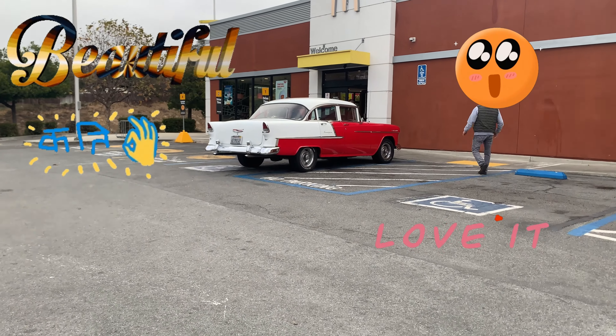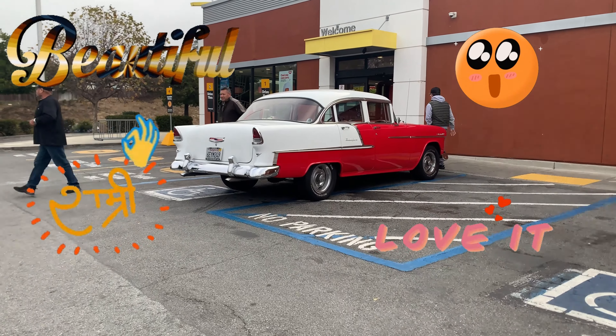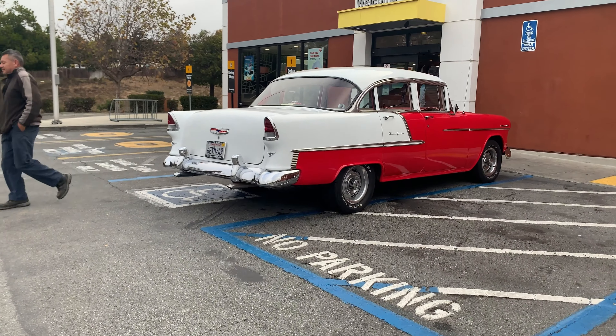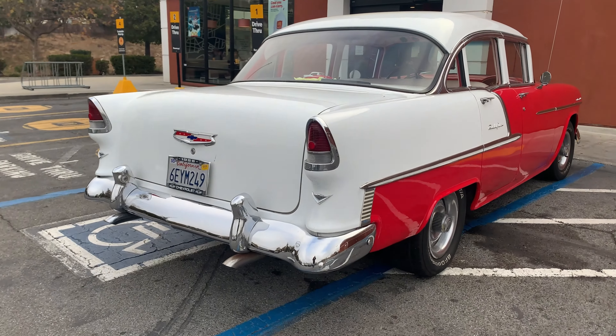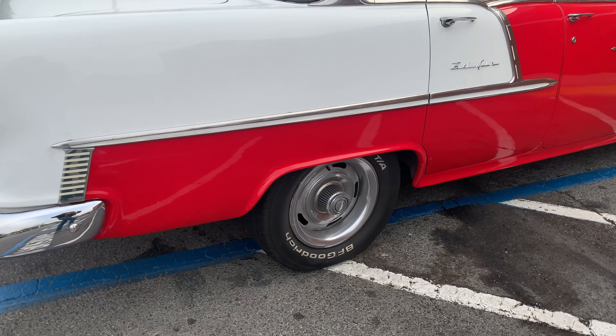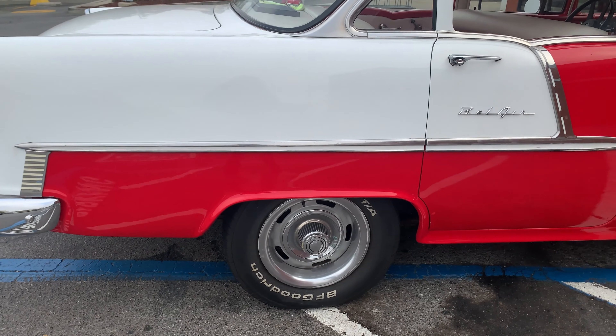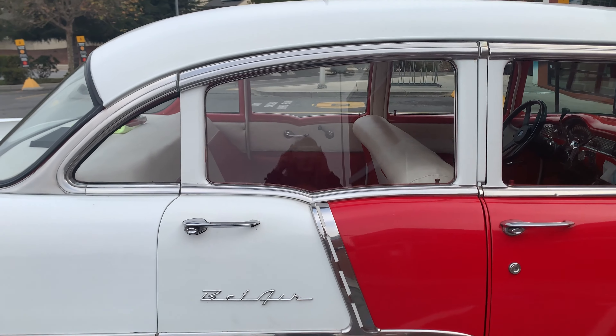Oh my gosh, look at this beautiful car. I just have to get a peek at it. It's so nice. It's got the BF Goodrich tires. It's a Chevy Bel Air.